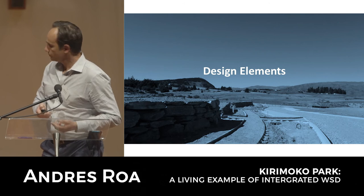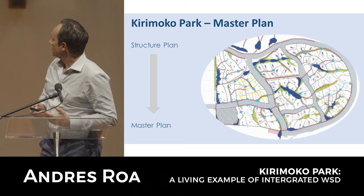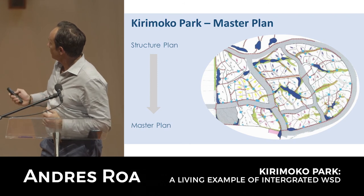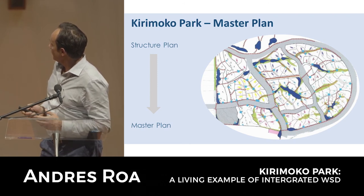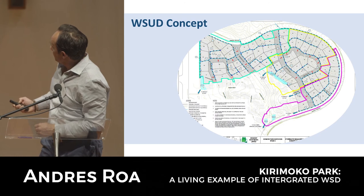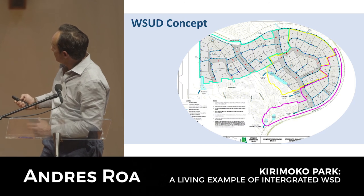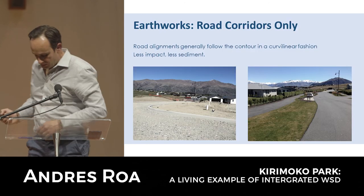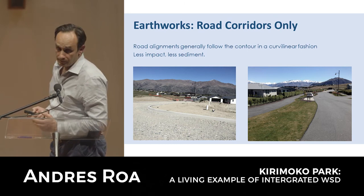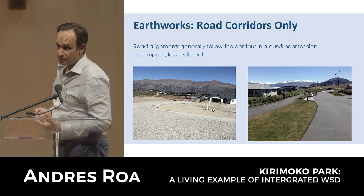In terms of design elements, this early picture shows the initial concept with all the depressions, gullies, and ridges of the site that were to be retained, and roads following a curvilinear alignment. This evolved into a concept design that followed the same patterns with no modification of the land. Earthworks were limited to road corridor formation only, resulting in less sediment, less cost, and less impact.